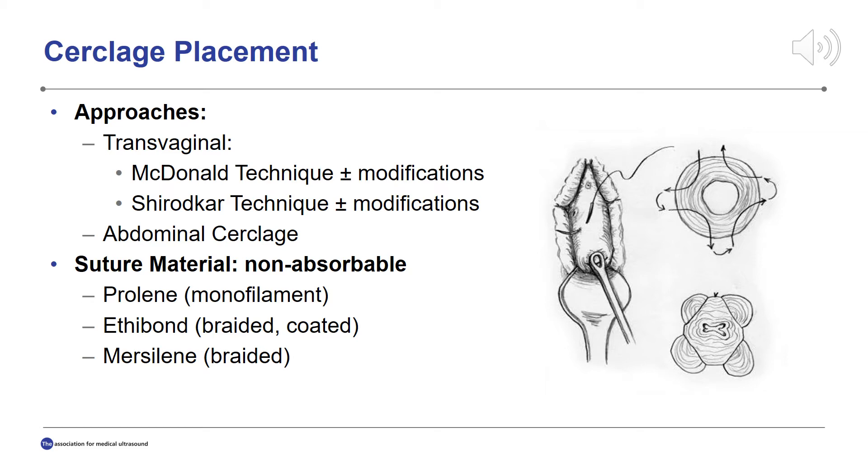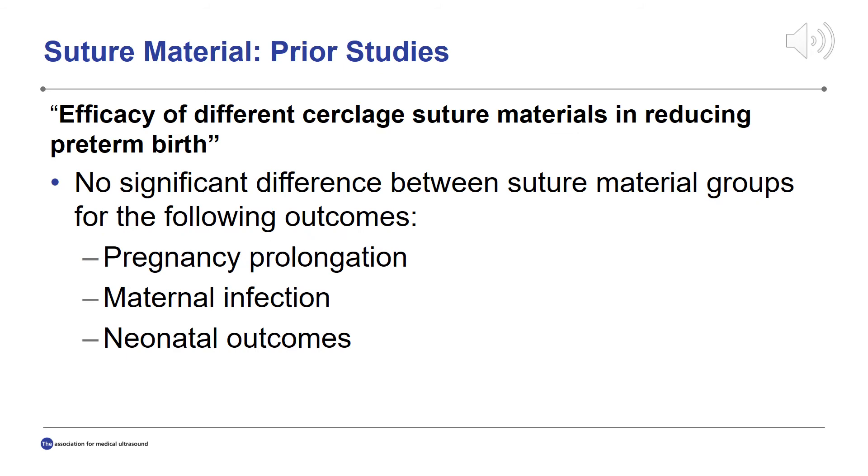Prior studies have analyzed the efficacy of various suture materials. One such study is titled Efficacy of Different Cerclage Suture Material in Reducing Preterm Birth, published by Stafford et al. in March 2019. This retrospective chart review from 2011 to 2016 included 109 patients. It was found that there is no significant difference in gestational age at time of cerclage placement, indication for cerclage placement, use of progesterone or tocolytics, or maternal characteristics. Overall, this study found no significant difference in pregnancy prolongation for the different suture materials, and no difference in rates of maternal infection or adverse neonatal outcomes.